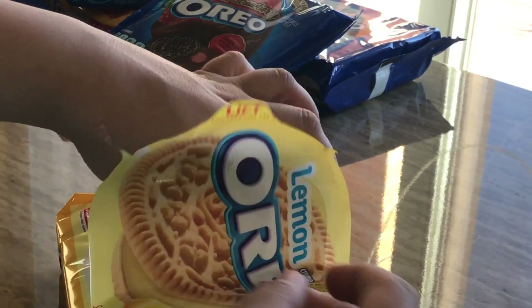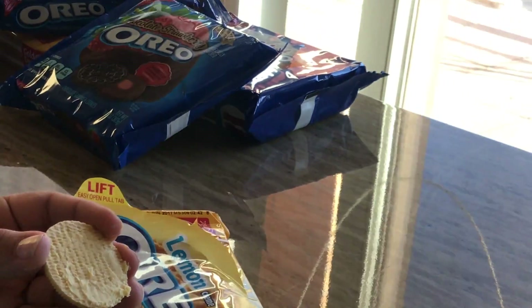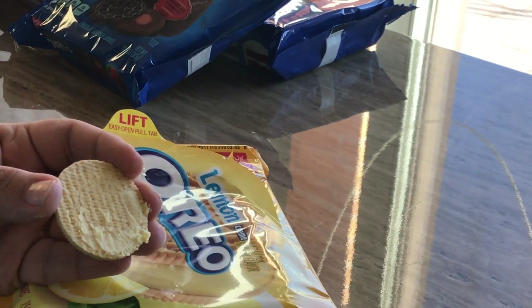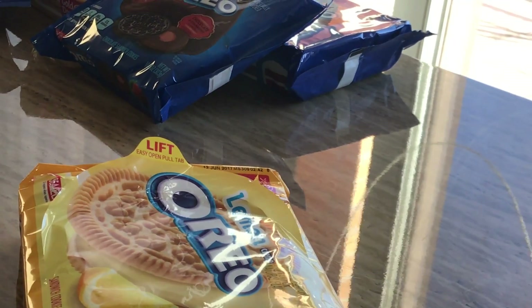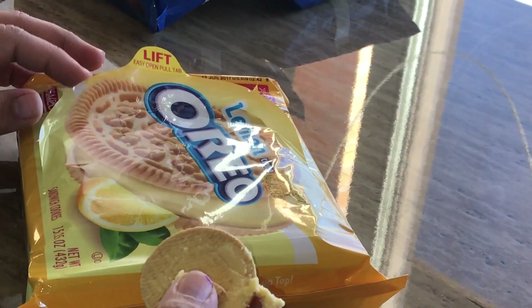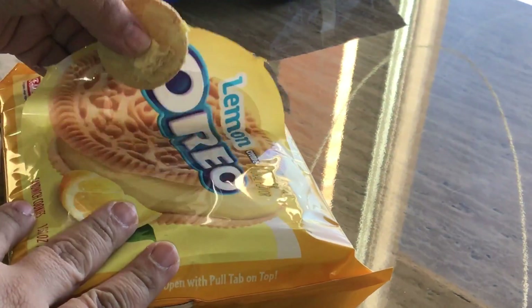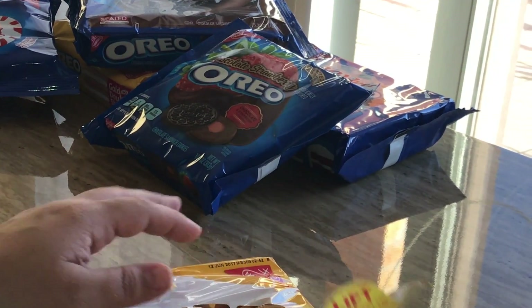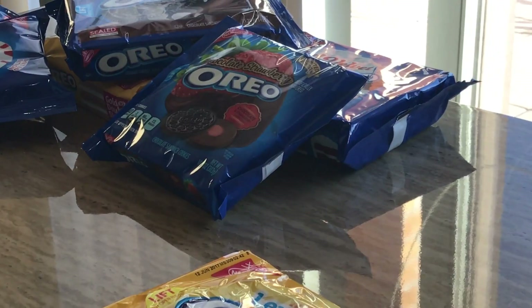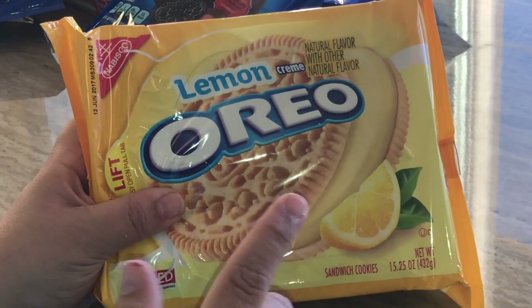Let's see if it tastes like lemon. I'll eat the whole thing. Does it taste like lemon? Yeah, it tastes like lemon! It does taste like lemon — oh wow, it's so refreshing. Honestly I really like this one; this is a really good summer cookie, it's so refreshing.